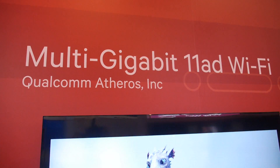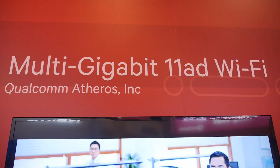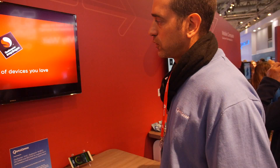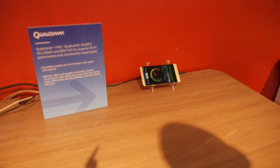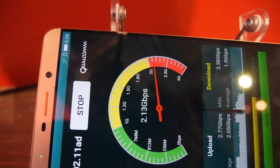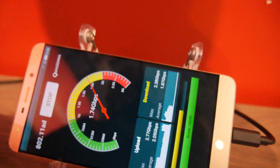Here's the Qualcomm 11AD — this is the fastest Wi-Fi ever. It's a new Wi-Fi solution over 60 GHz. Here you're doing a speed test that reaches 2 Gbps of data. This is awesome.